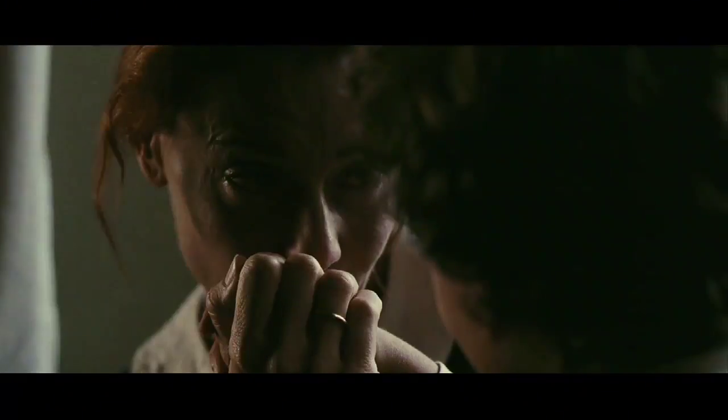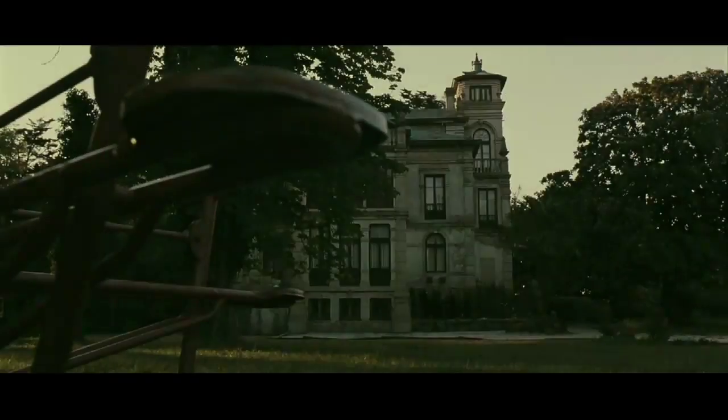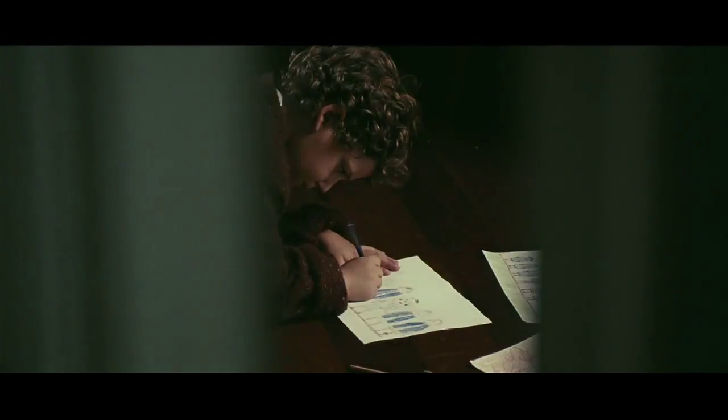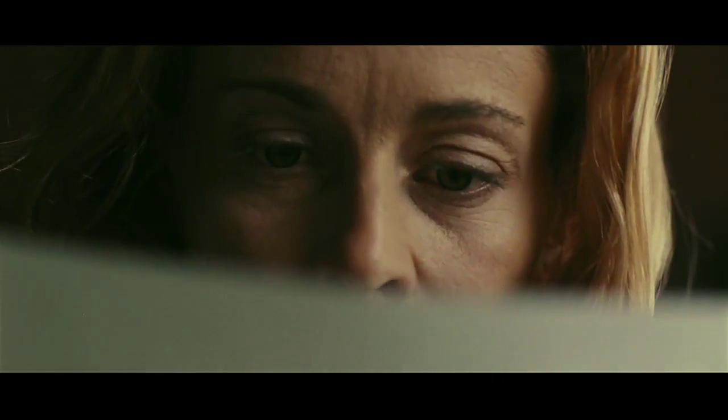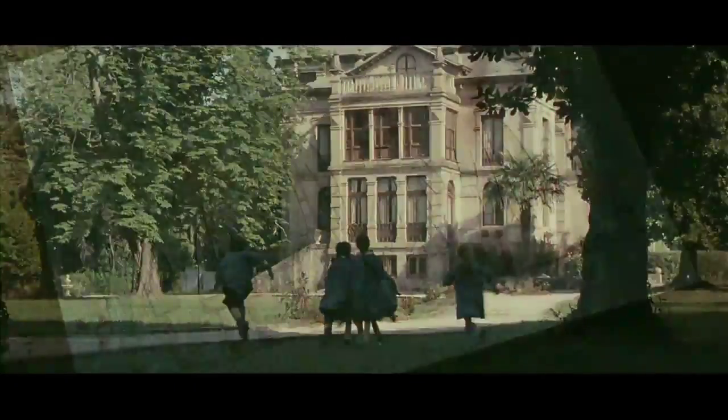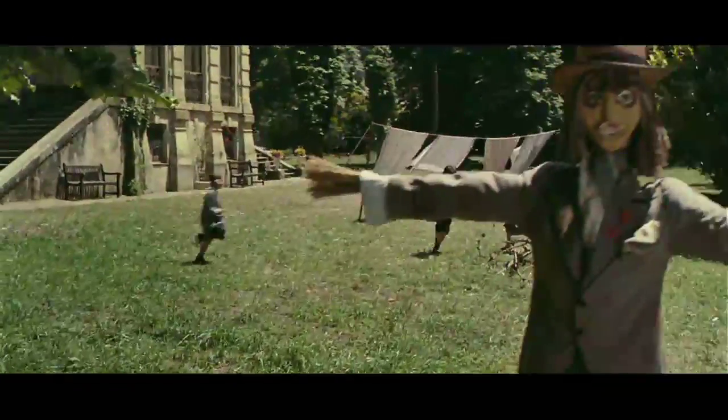Number three: The Orphanage. It is a Spanish film, it's subtitled, so if you don't like to read you might not like it. But it's another great, very Hitchcockian-esque building of suspense to shocker moments. It only has a few shocker moments, but when they hit — because of the story, the way it builds, and the character development — when the shockers hit, it launches you out of your seat.